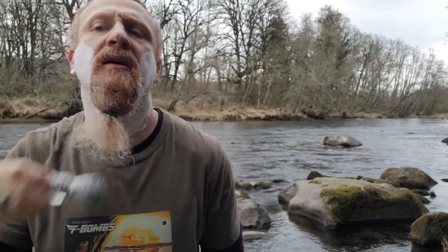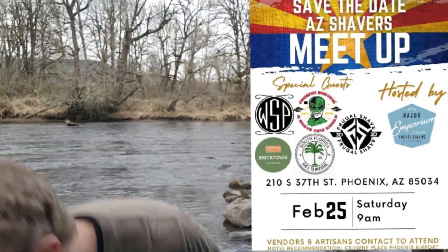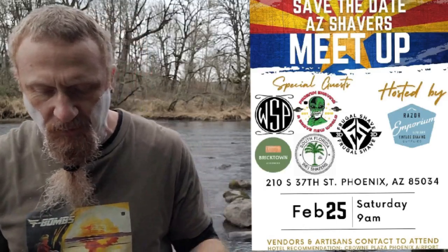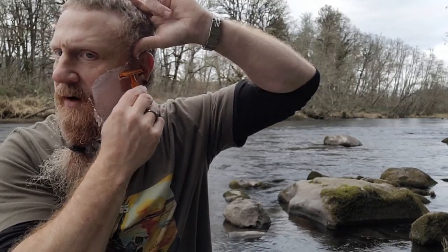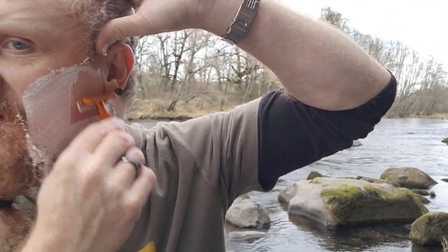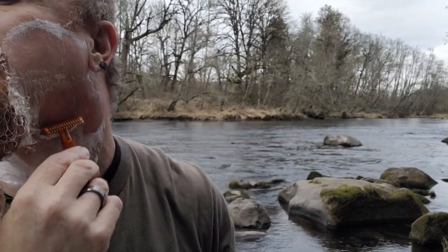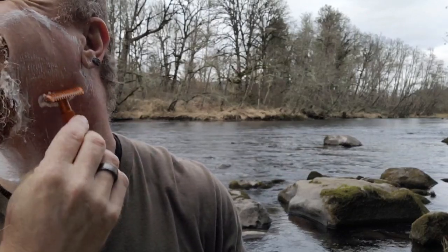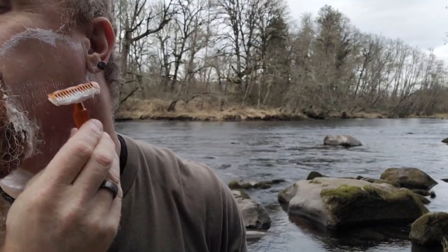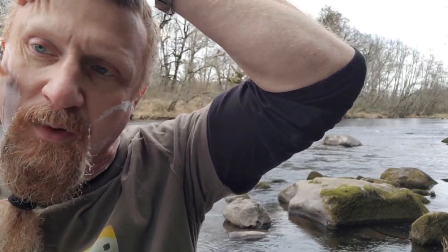Wet Shave Products WSP will be there. Bricktown Grooming will be there. Phoenix Artisan and Accoutrements will be there — I can't think off the top of my head who else will be there. But if you live anywhere near there, go — I wish I could go but I won't be going. Just too far to travel, I've got to work, and the wife works next Saturday too. So go there with me and take me with you by proxy.